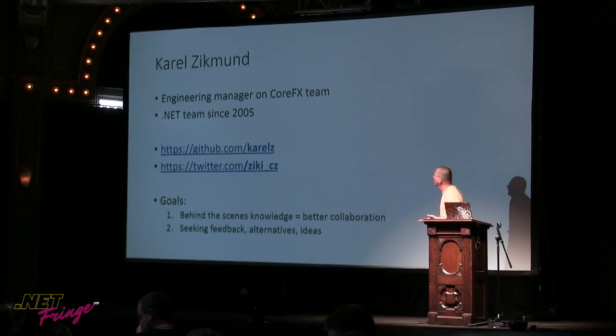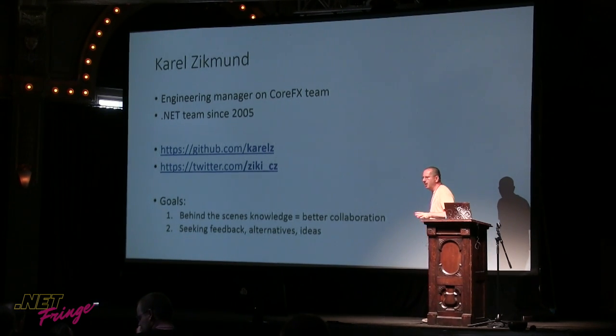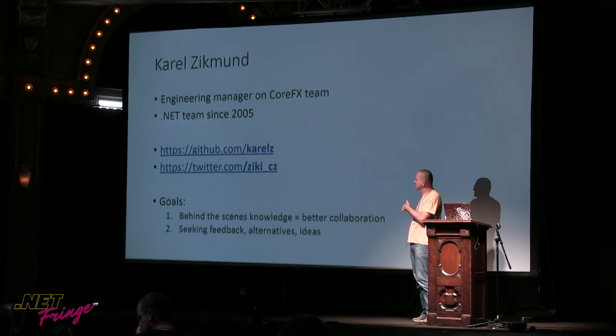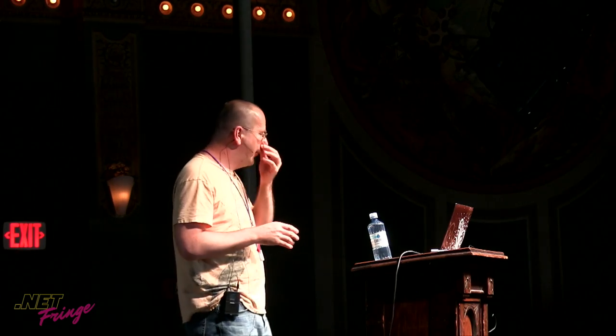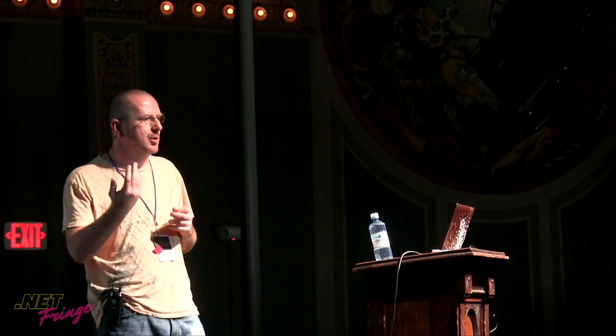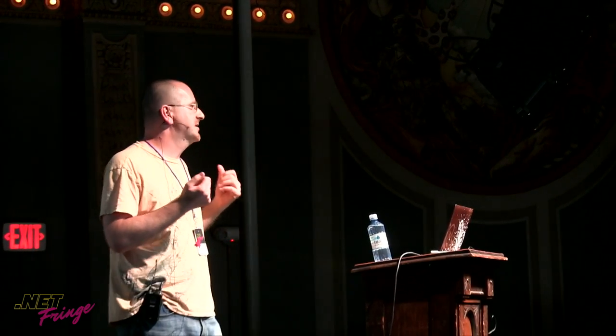A little bit about me and why I want to speak about this topic. I'm an engineering manager on the CoreFX team — actually on the team for roughly under one year, but on the .NET team, mostly on the runtime team, since 2005. My contacts are on GitHub and Twitter if you want to talk. I have two goals today: give you some insights into what's happening behind the scenes, and because when we're more open and transparent, it helps everyone collaborate better — so you don't feel we're doing things behind closed doors.